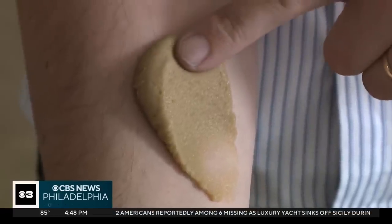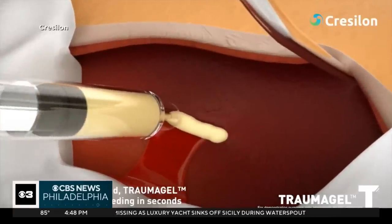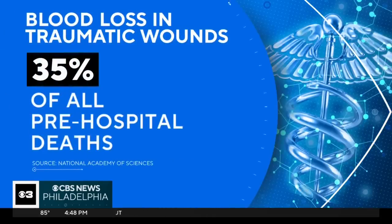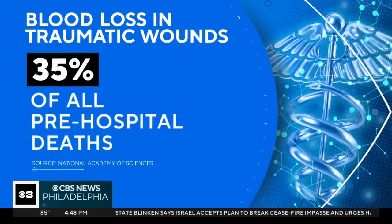The gel is made from algae and has the consistency of hummus. Once it comes into contact with a wound, it forms a mechanical barrier against bleeding, and no manual pressure is required.